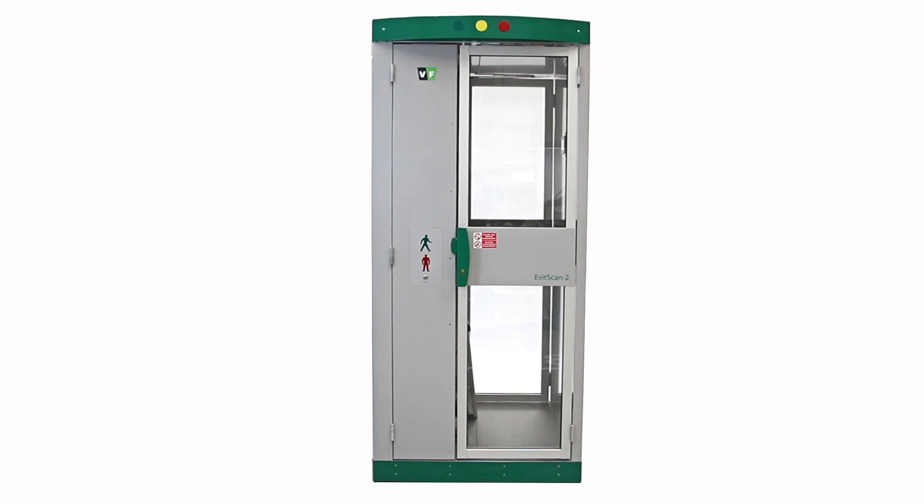As standard, the ExitScan is supplied with doors. Upon request, it is possible to deliver a version without an entry door or with a barrier. After entering the ExitScan, the entry door is automatically closed, and this state is indicated by a red optical signal.